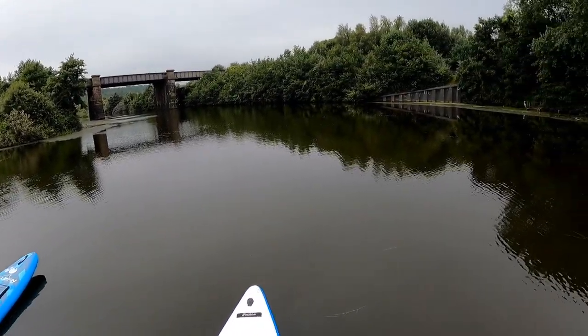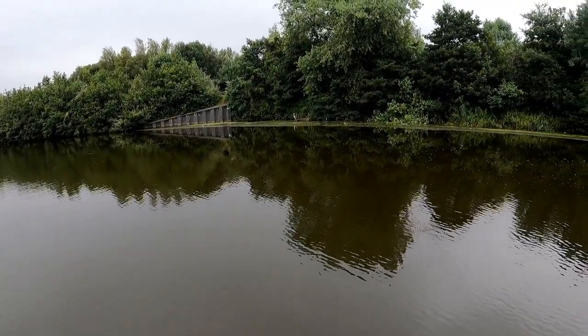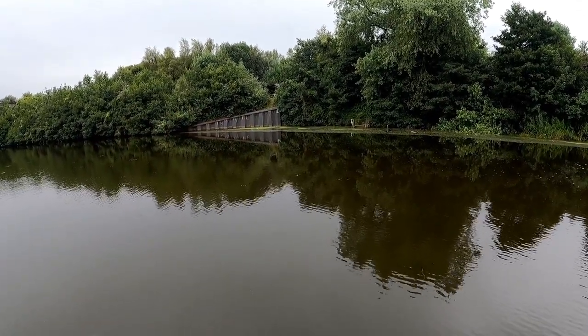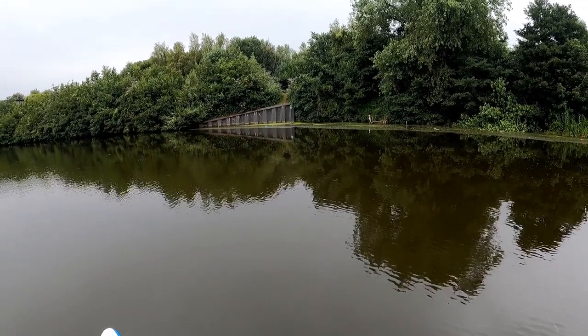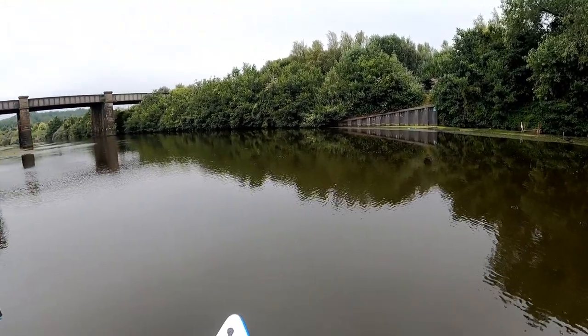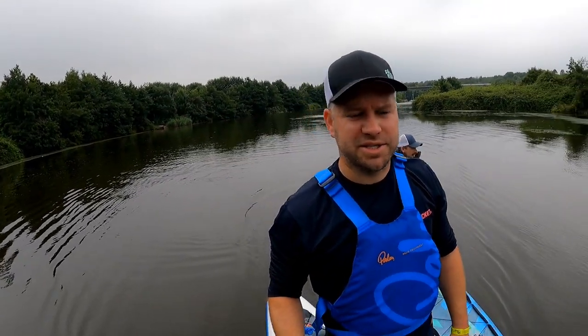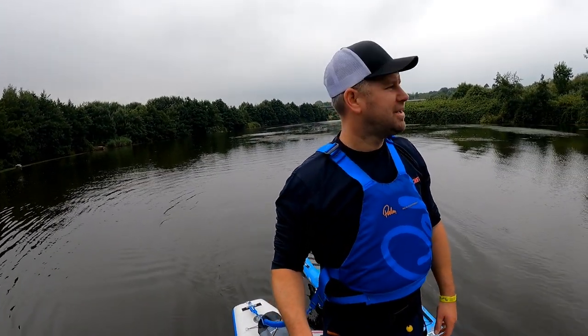So we're a mile in. There's a heron over there just to the side — you can just see it. Pretty clean water; there's a bit of litter washed down but a pretty clean run generally.